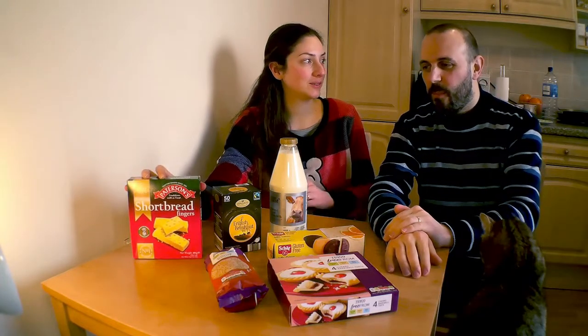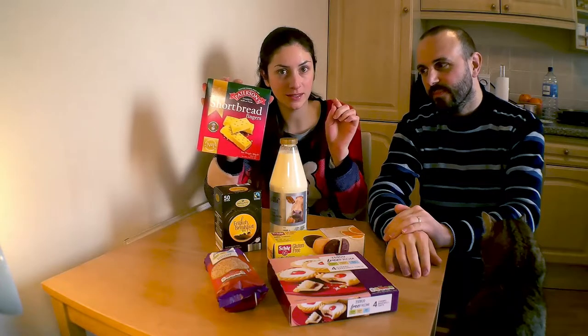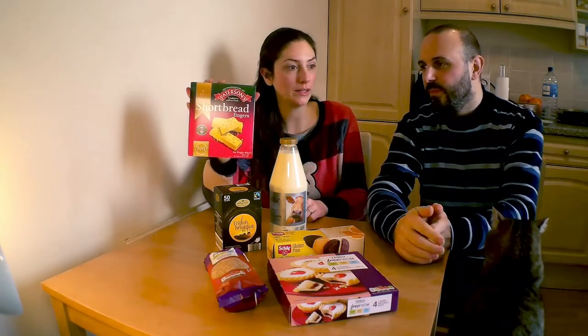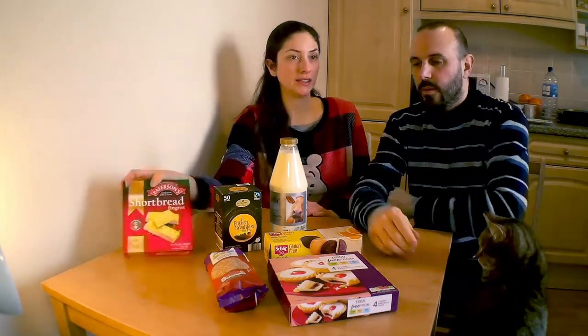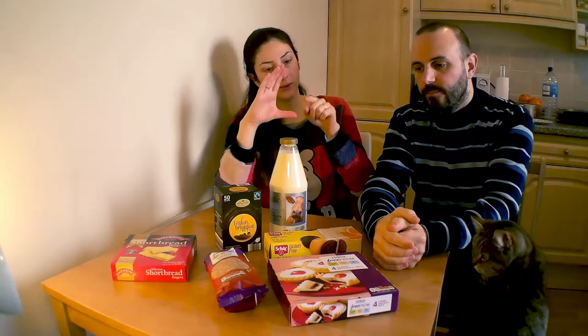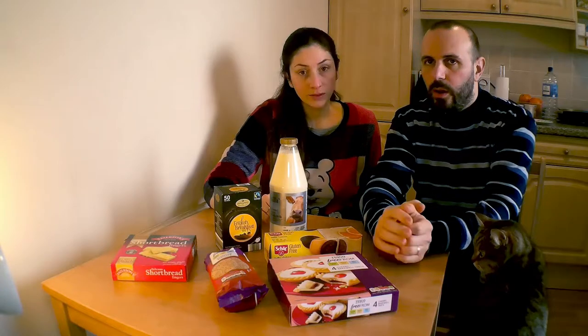Di solito sono come questi: lunghi, rettangolari, con una decorazione, oppure li trovi singoli e tondi, oppure è un biscottone gigante unico per i corteos, che sono poi ritagliati a spicchi. È buono, io lo adoro.